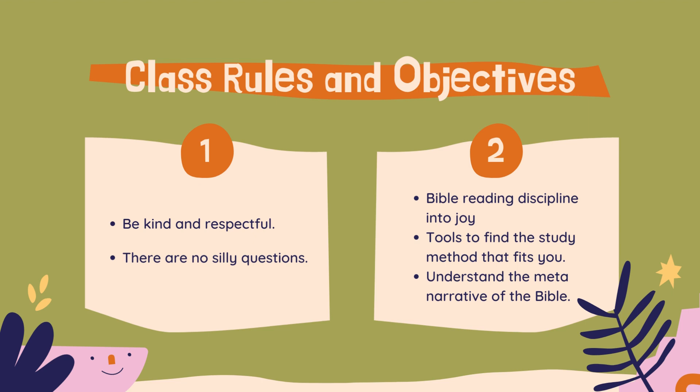Secondly, the objectives. My primary objective is to turn this Bible reading assignment from something you have to do for class — a discipline — into a habit, and turn that habit into a joy. The way we're going to do that is through methodology: we're going to read every single day, yes, even on Saturday and Sunday. I'm also going to help you find tools to study that fit you best right now, but also will help you grow as your Bible reading skills develop.